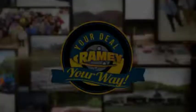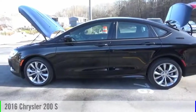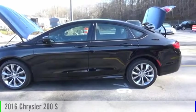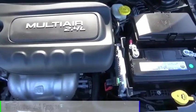Amy, it's your deal, your way. Come test drive the 2016 200. This vehicle is powered by a front-wheel drive, four-cylinder, 2.4-liter engine.